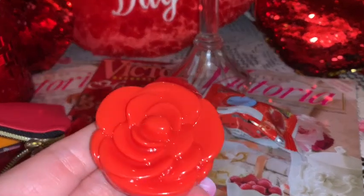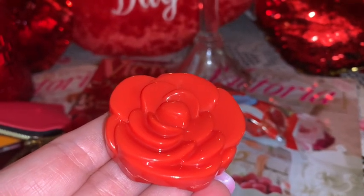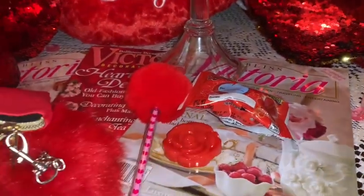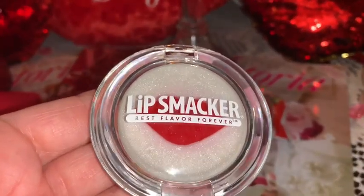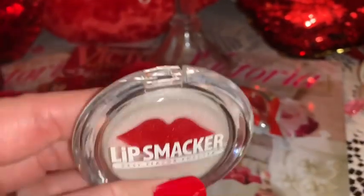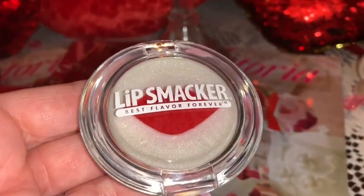Then I have this little red rose lip gloss — I got this at Walmart, not this past Christmas but the Christmas before. I just think red roses and pink roses are so beautiful, especially at Valentine's. And then I have this lip smacker lip gloss — it has a white sparkly iridescent gloss around the edges and in the middle it's got big gorgeous red lips.